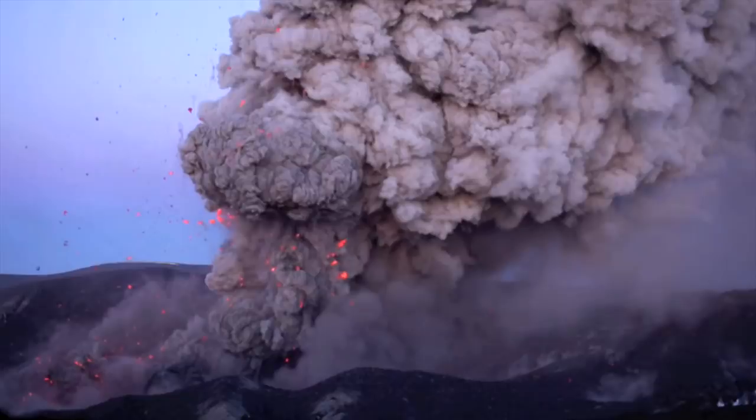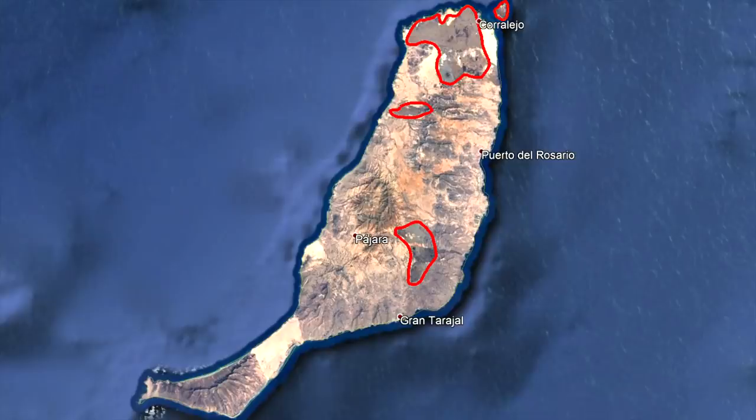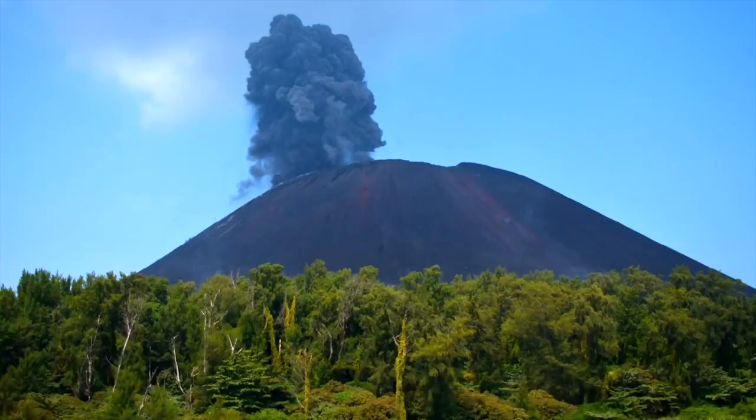The next eruption to occur on Fuerteventura will likely not begin for several thousand years. It will originate from one of four locations, which are marked on screen. Any eruption would form a new cinder cone and cover up to 20 square kilometers with a thick layer of lava.